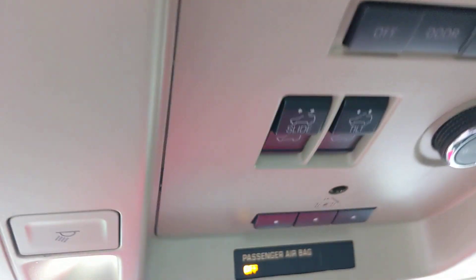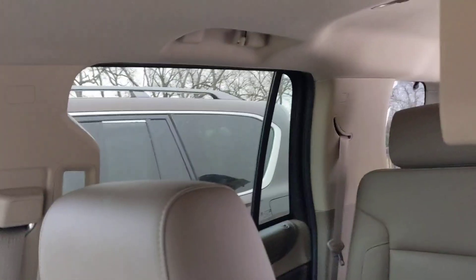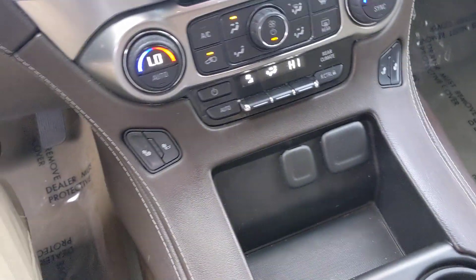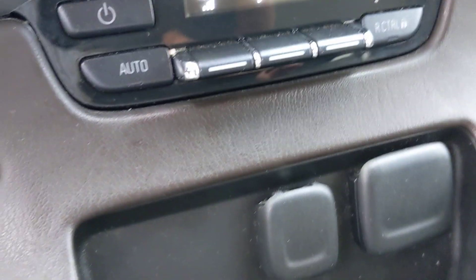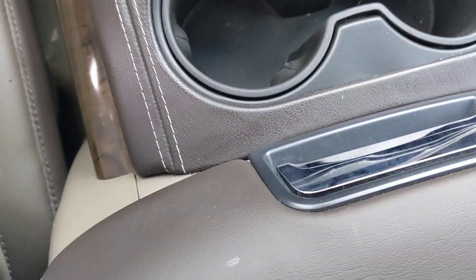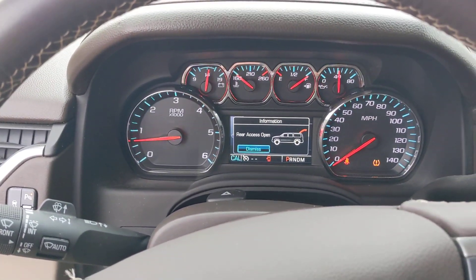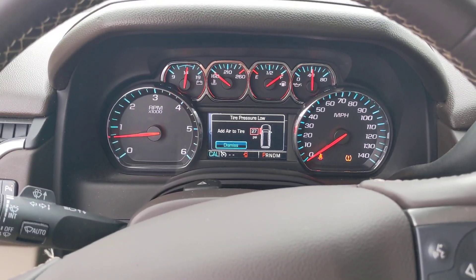If you'd like to schedule a time to come by and check out the vehicle, I'd love to help you out. Phone number is 918-221-1155. Kind of hard to see, but here's our DVD player. It's a nice clean car — heated seats, heated steering wheel. Again, 918-221-1155, thank you very much.